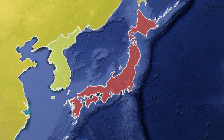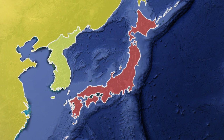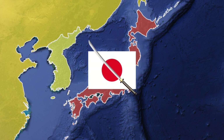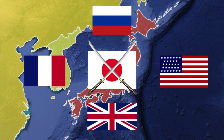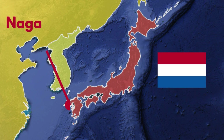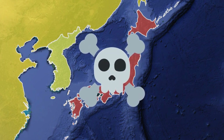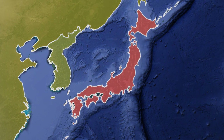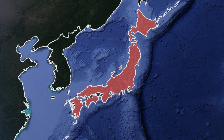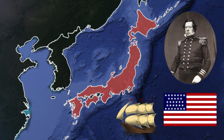We begin in 1853. The Japanese nation had isolated itself from the rest of the world for over 200 years, with the Japanese government being extremely strict on contact with foreigners, only allowing trade and foreign contact with the Dutch at the port of Nagasaki. The death penalty was even given to any foreigners who entered the country. This international isolation would be abruptly ended when an American naval force, commanded by Commodore Matthew Perry, sailed to Japan and forced the Japanese to open up trade with foreign nations.